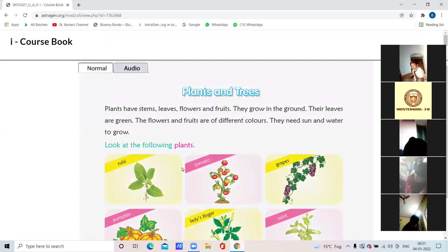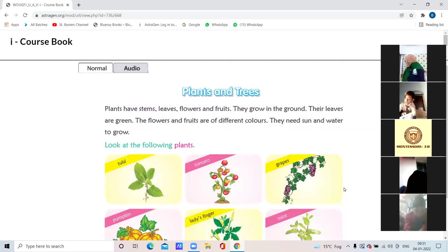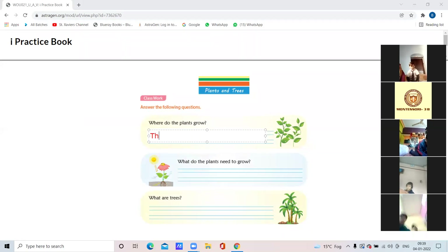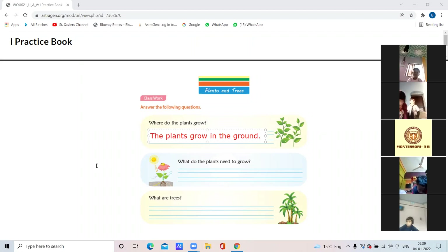After writing the names of the plants, you will write the names of the trees. Yes, Prapti — what do we write? Where do the plants grow? The plants grow in the ground. All of you write: 'The plants grow in the ground.' Where do the plants grow? — this is the following question.